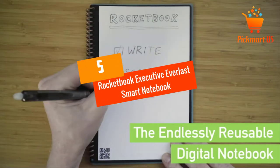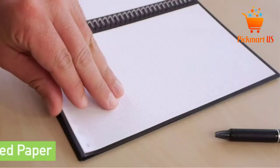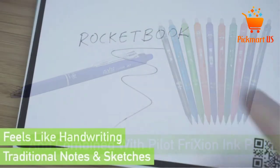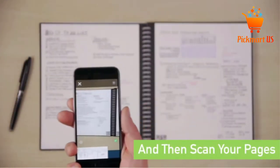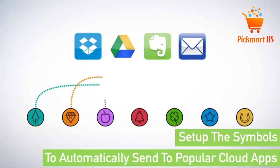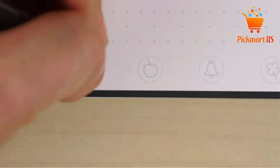At Number 5: Rocketbook Executive Everlast Smart Notebook. This is a unique and durable smart notebook designed for you. The smart notebook has about 36 pages that are all reusable. The notebook is simple to erase with a damp cloth — this is only when you use the Pilot Frixion pens. Besides this, the notebook can work with any type of pen, highlighter, and marker, making it a reliable notebook for everyone.